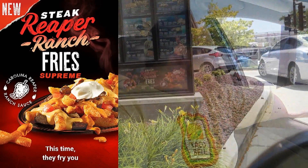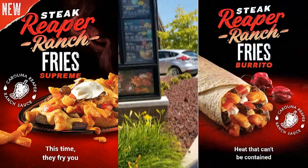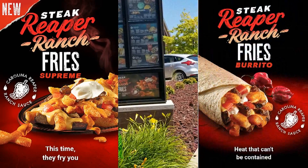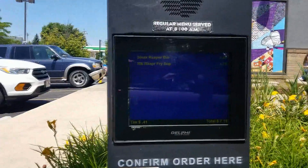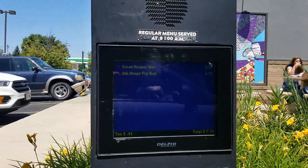Hey there, I want to try the new steak reaper ranch fries, please. Can I also get that in a burrito too? Yep, and I think that's it. Thank you! I'm super excited to try these. Have you tried it? Is it pretty spicy? It's not bad. I'm a big Taco Bell fan, so awesome. Bye, thanks again!